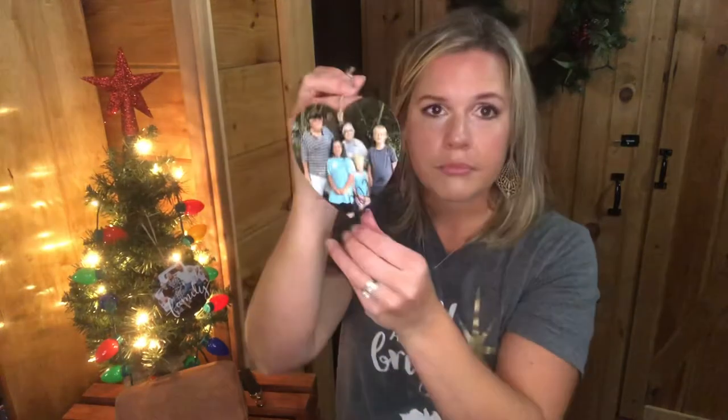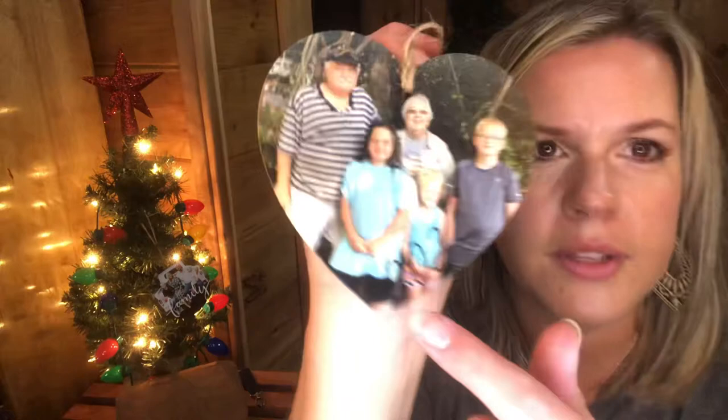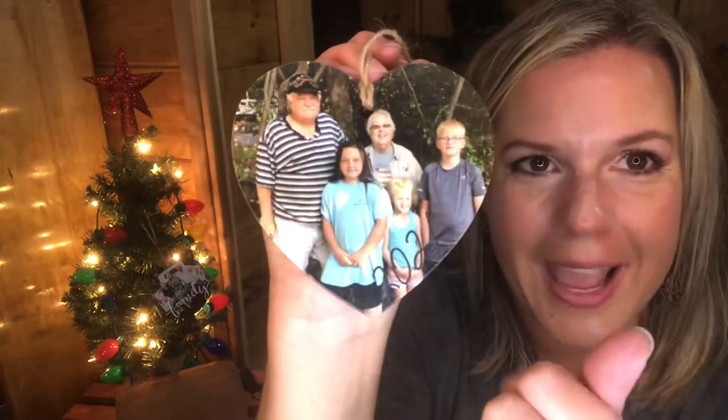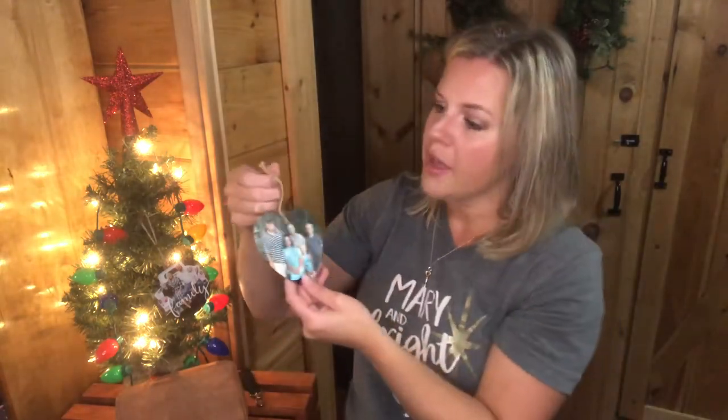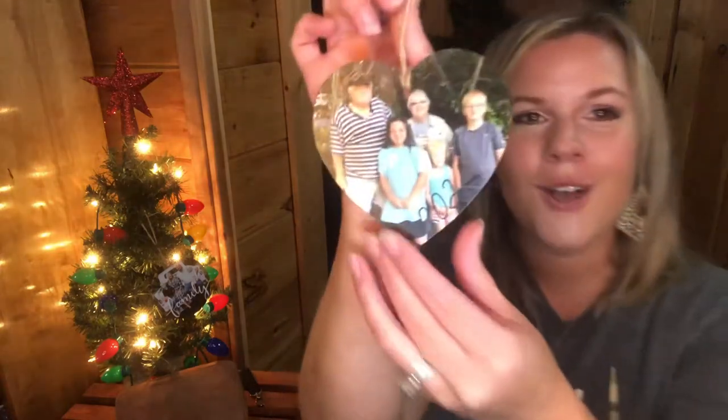Also in our Photo by Thirty-One line are our photo ornaments — people get them year after year. This year we have two designs: the heart and the circle. This heart one has a 2021 overlay with a photo of my mom, dad, my two kids, and my niece. It comes with a piece of twine so you can use it as a gift tag or hang it over stockings on the mantel so everyone knows which stocking is theirs.